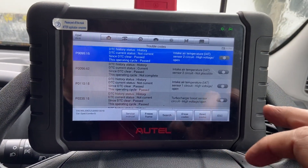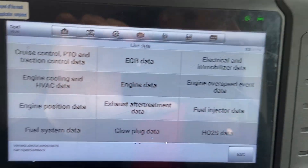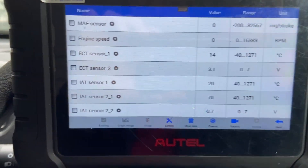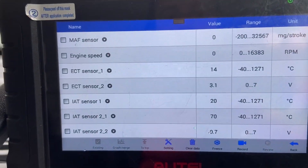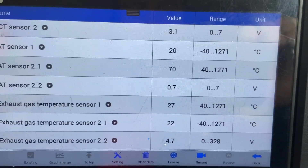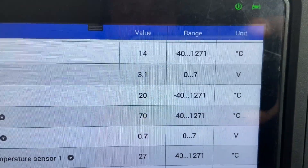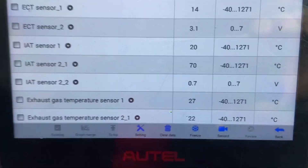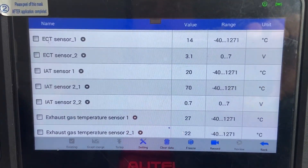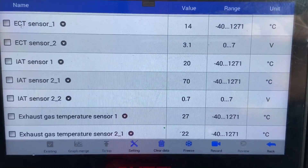Just to show you on the live data — the reason I'm actually replacing the sensor — if we go in here and have a look, under engine data we've got the readings for the two intake air temperature sensors. We've got IAT sensor 1 and IAT sensor 2, and you can see the voltage readings for them as well. IAT sensor 2 has a reading of 70 degrees Celsius at the moment, which is obviously ridiculous. IAT sensor 1 is reading about 20 degrees, which is a little bit high, but the one that's majorly out is IAT sensor 2. That's why it's coming up as not plausible, because it's not plausible.